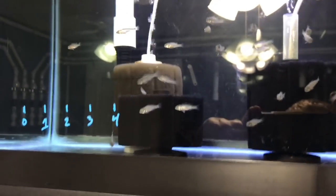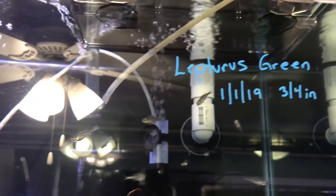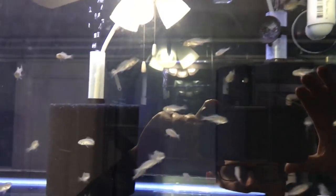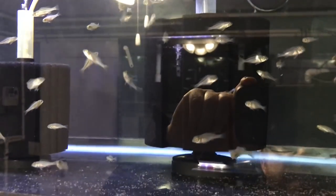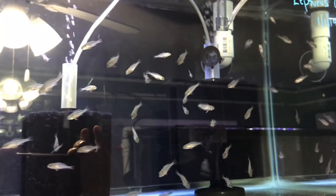Then this top tank is all full of Lefters green — three-quarter inch. Put them in here on the first. I've just got so many of them. Lots and lots and lots of greens.